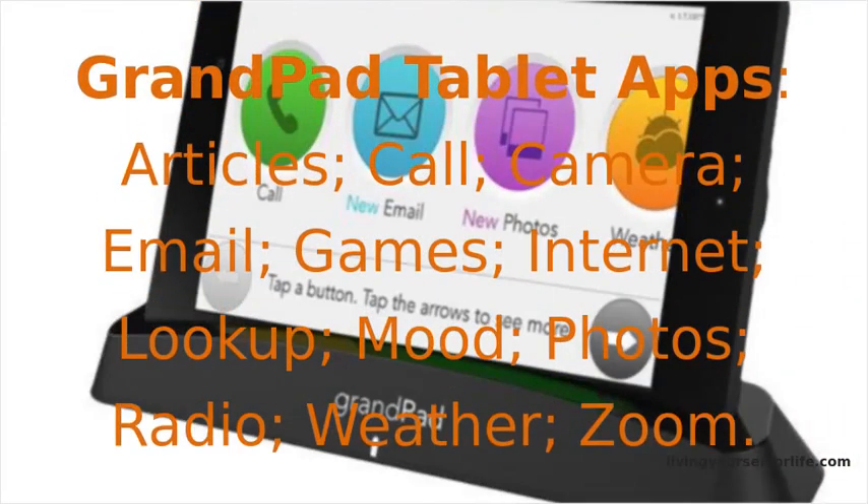GrandPad apps include: articles, call, camera, email, games, internet, lookup, mood, photos, radio, weather, and Zoom.